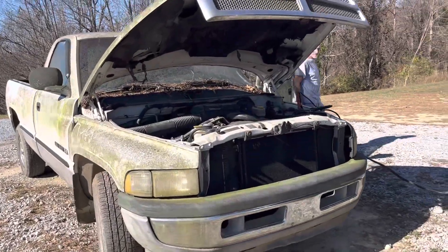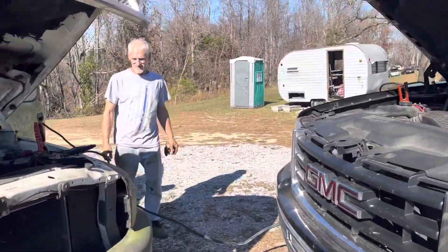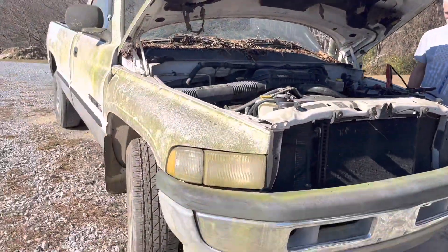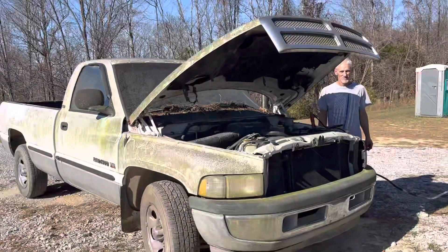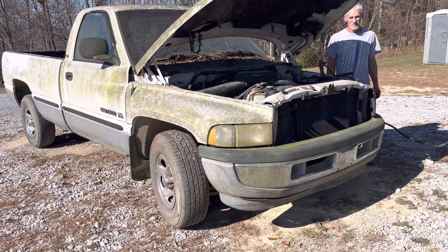Hey everyone, Jamie Phillips here at Action Auto Parts. Got Super Dave over there helping me. We got this Dodge truck in this morning, and a Chevrolet which is sitting way up there, and we went ahead and took the catalytic converter off of it.